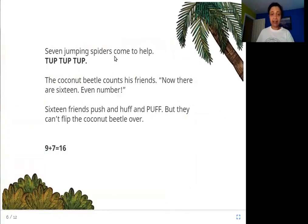Seven jumping spiders come to help — tup, tup, tup, tup. The coconut beetle counts his friends: "Now there are sixteen." Sixteen is an even number. Sixteen friends push and huff and puff, but they can't flip the coconut beetle over. Nine plus seven is equal to sixteen. So far we had nine friends, then seven spiders arrived — nine plus seven adds up to sixteen, which is an even number. They push and puff, tired, but cannot turn the beetle over.